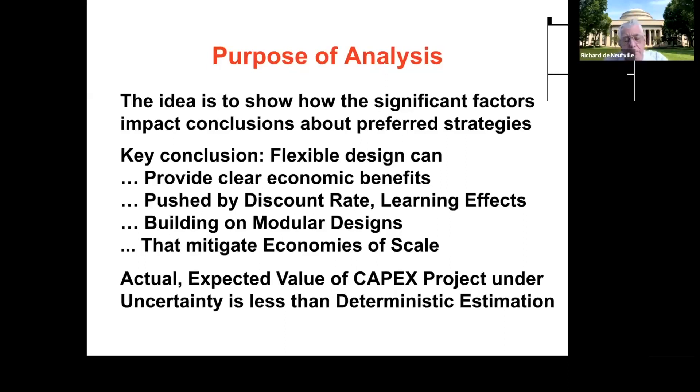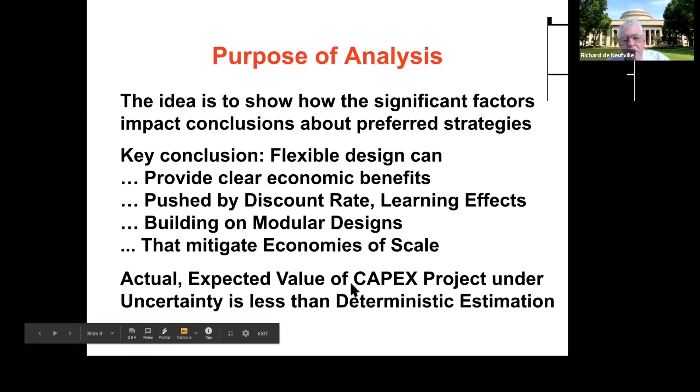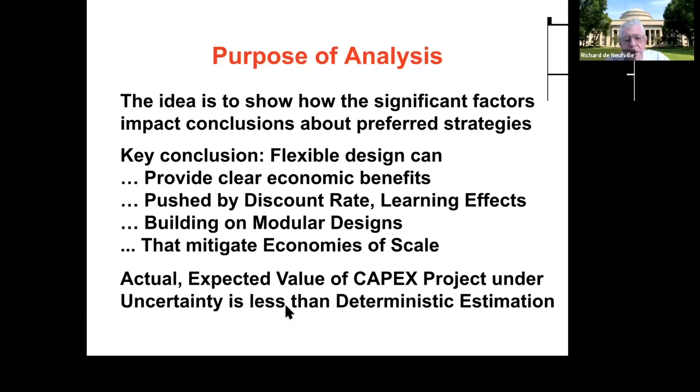Part of the MITx example that you work through showed that many people's normal reflex was, 'that's what we need—we're going to build for it right at the beginning and not mess around with it.' But it turns out that common reaction is often anti-economic. Also, the actual expected value of the capex of the project under uncertainty is less than the deterministic estimation.